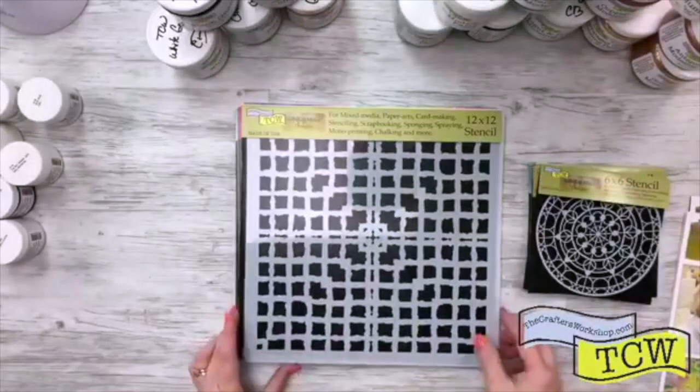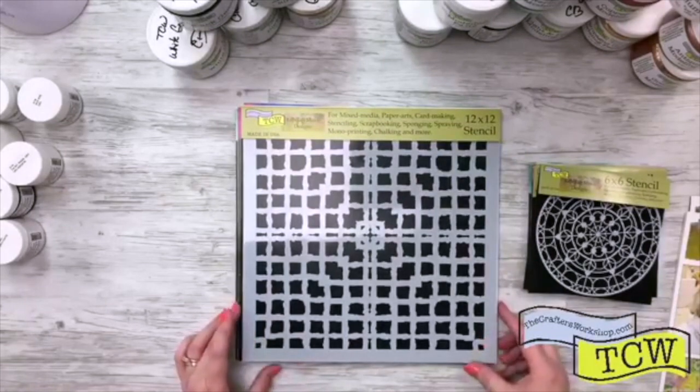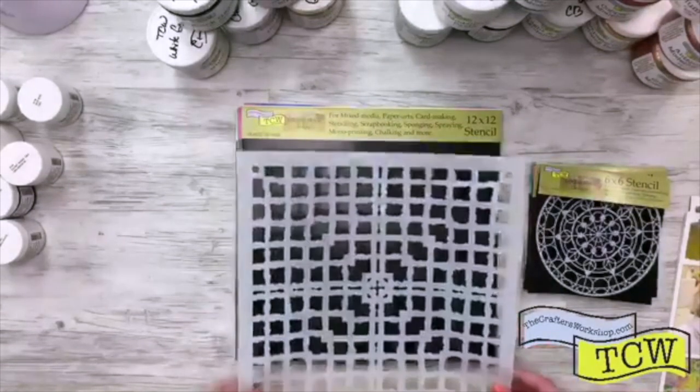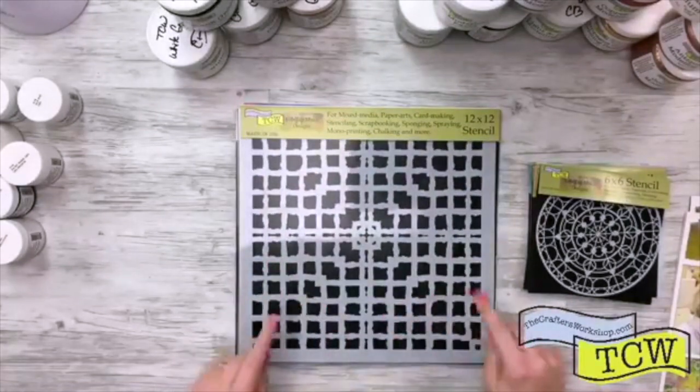Then we have TCW 805. This one is Newport Tiles. This one would make a gorgeous background. I love the little distressed look on all the tiles.